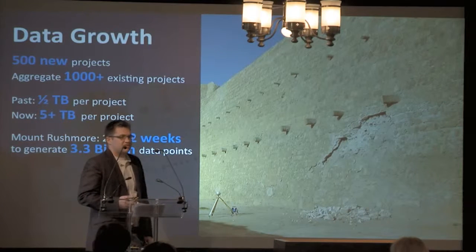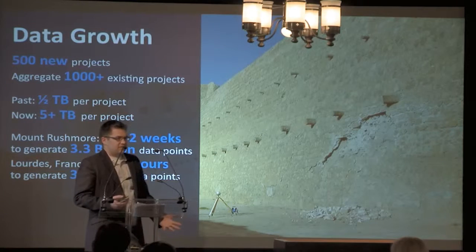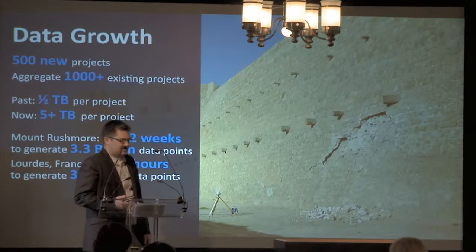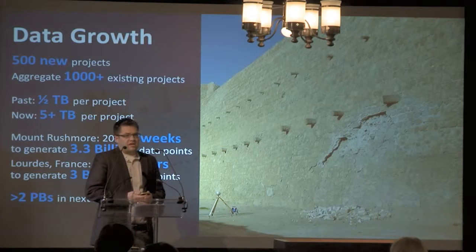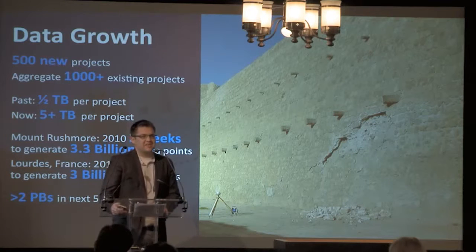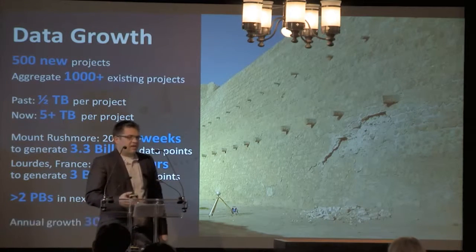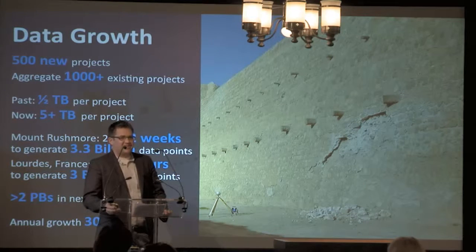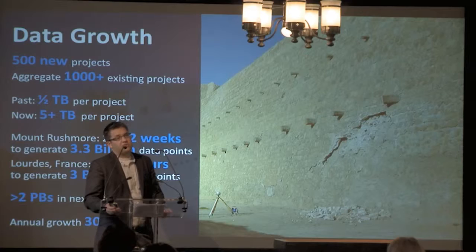A project we were involved in earlier this year in Lourdes, France — in a period of six hours, we collected 3 billion data points. So you can see how fast we're collecting data these days. In five years, we expect the archive to be greater than 2 petabytes. That's a lot of storage for a small organization, and we have unique challenges: we are a small nonprofit with big data needs. A lot of storage companies that have big data are very large corporations and we aren't that, so we have to have a solution. We expect the data to grow by a rate of 30% each year.